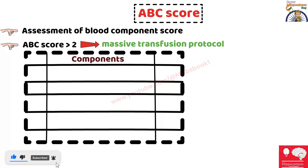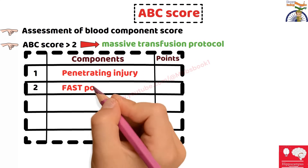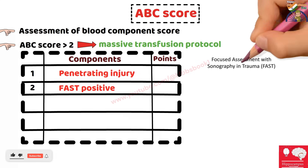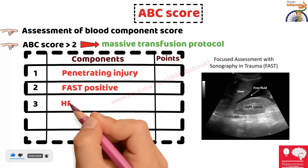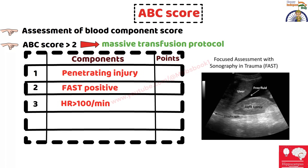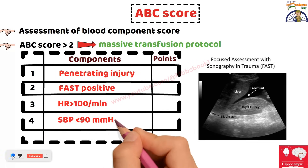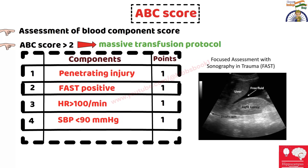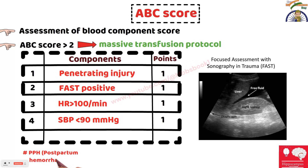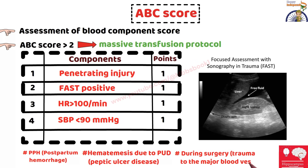The components of the ABC score are: first, presence of penetrating injury; second, positive FAST — Focused Assessment with Sonography for Trauma; third, heart rate of more than 100 per minute; and fourth, systolic blood pressure of less than 90 mmHg. Each of these parameters is given one point. Other triggers include postpartum hemorrhage, penetrating traumatic injury, hematemesis due to peptic ulcer disease, and major blood vessel trauma during surgery.